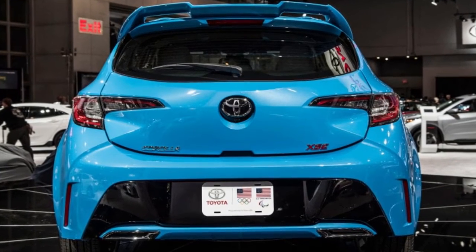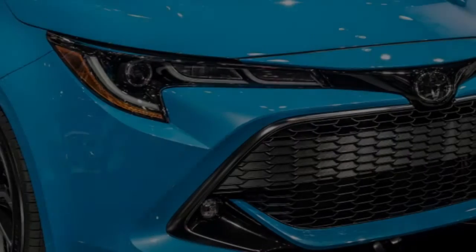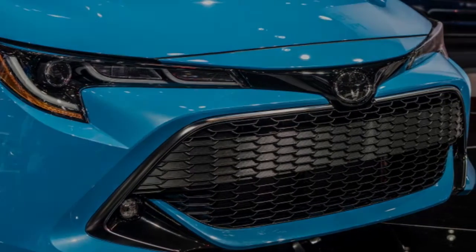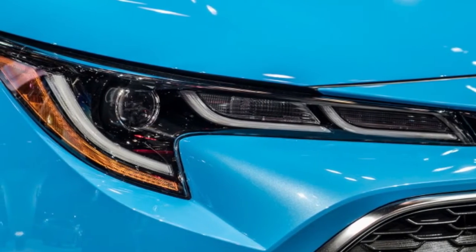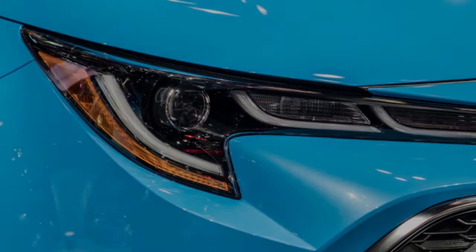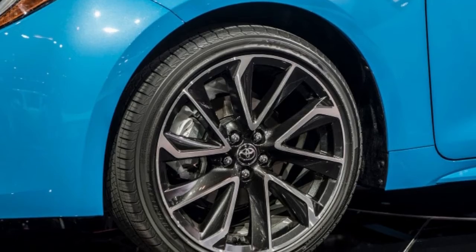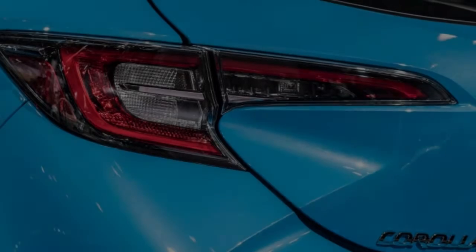It also utilizes lightweight parts. Making cars lighter has been a priority for many automakers, predominantly to improve fuel efficiency — it's a big deal for trucks especially, such as with the aluminum Ford F-150 and the GMC Sierra with its available carbon fiber bed. But there's no reason small cars can't benefit either. The Toyota Corolla hatchback has a lightweight hood and trunk — the former is made of aluminum, and the latter is made of plastic. Toyota says an added benefit of the plastic hatch is that it was easier to incorporate more complex creases and lines.